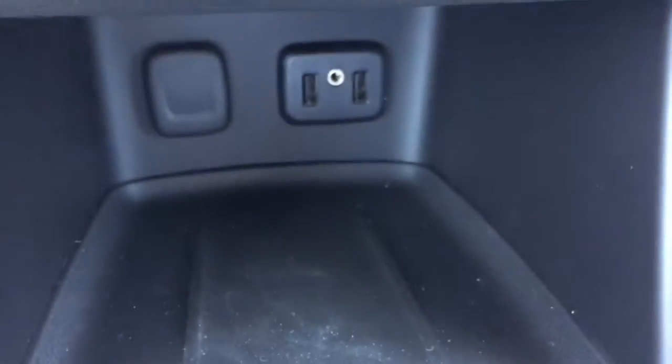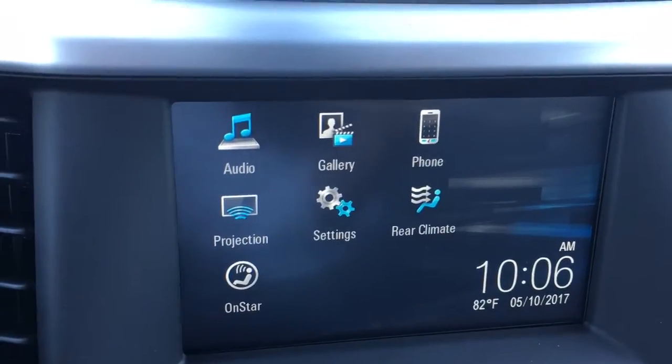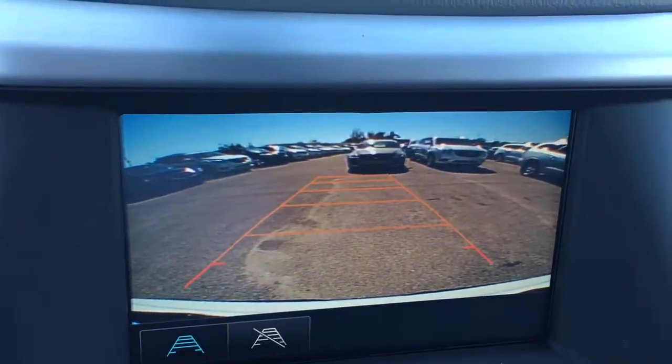It has a push button start, two USB ports. It has Apple CarPlay, so you can project your phone up on the screen — Google Maps or texting and calls. There's the backup camera. Of course, it has Bluetooth, cruise control, and automatic headlights.